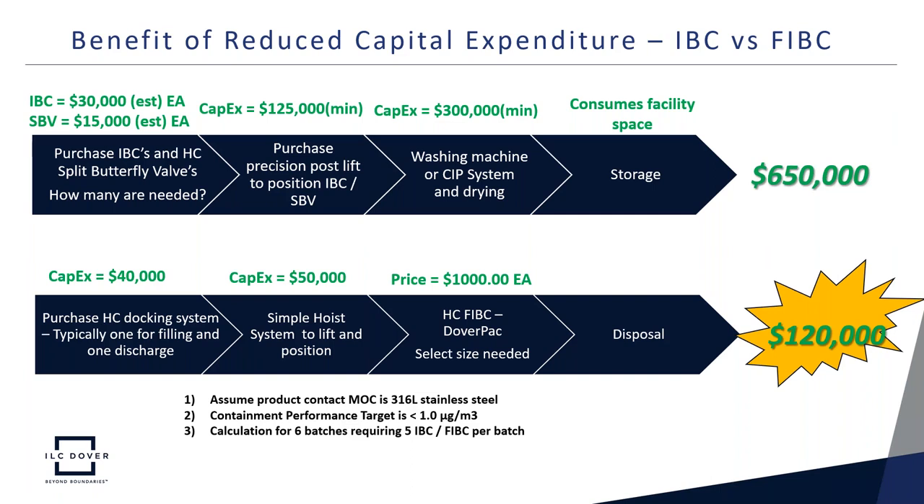Comparing that to the upfront cost of FIBCs: first, you need a high-containment docking system — typically one for filling and one for discharging — at approximately $40,000. Rather than a precision post-lift, you really only need a simple hoist system to lift and position the FIBC into place. The high-containment FIBCs themselves come in a variety of sizes and are approximately $1,000 each, using the Dover Pack as a model, based on six batches with five FIBCs per batch. These are sent for disposal once used. Altogether, that is approximately a $120,000 capital expenditure — so the difference in upfront cost is significant.